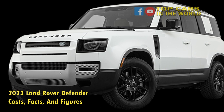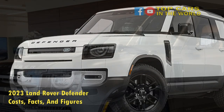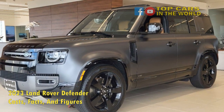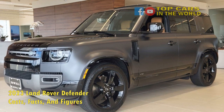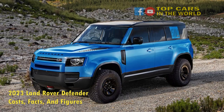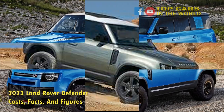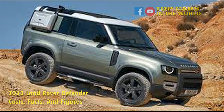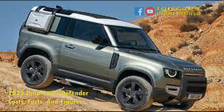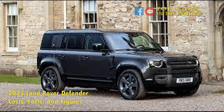It also brings over the safari windows on the roof. The 2023 model remains unchanged for the most part, but there is one major update: there is now a 130 station wagon model, with a longer body and seating for up to 8 passengers. The V8 models that debuted in 2021 are also returning for the 2023 model year. The Defender is available in several trim levels, depending on the model, and it competes with the likes of the Mercedes G-Wagon, the Jeep Wrangler, and the Ford Bronco.